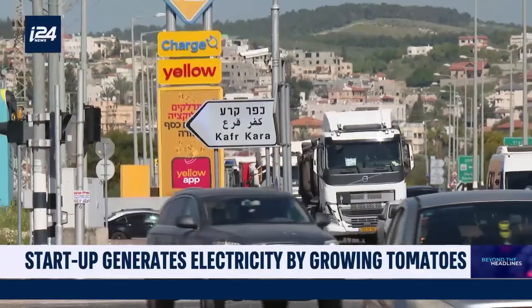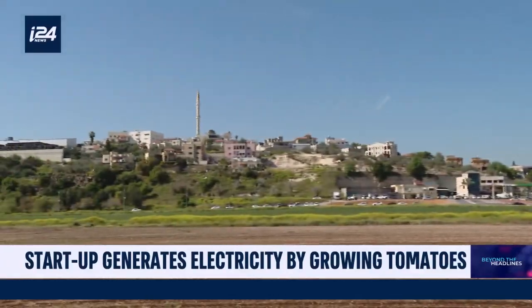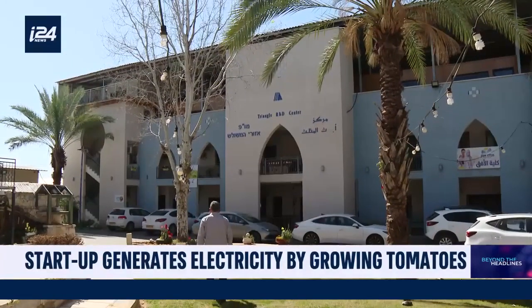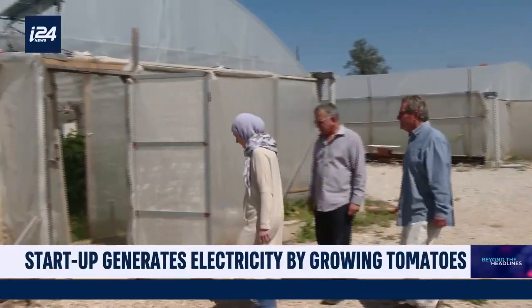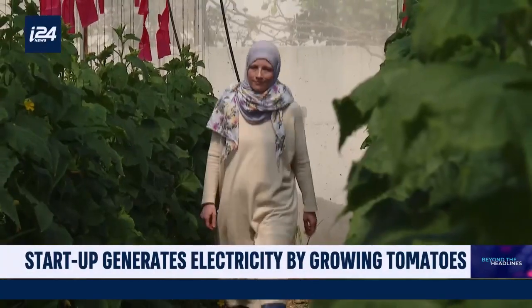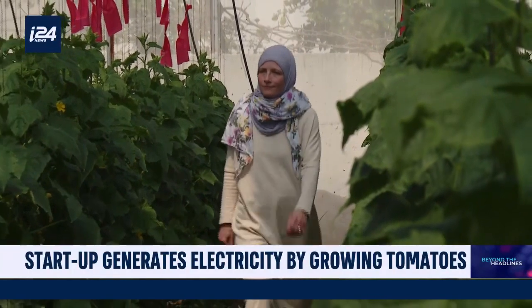We are in Kfar Qara, an Arab village in northern Israel. The Triangle Research and Development Center has been experimenting since 2009 with a new type of greenhouse capable of producing electricity while maintaining the crops.